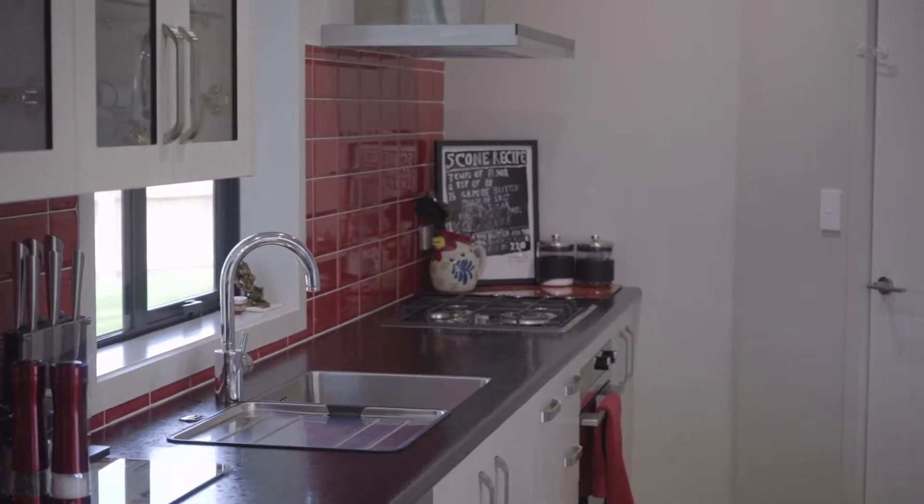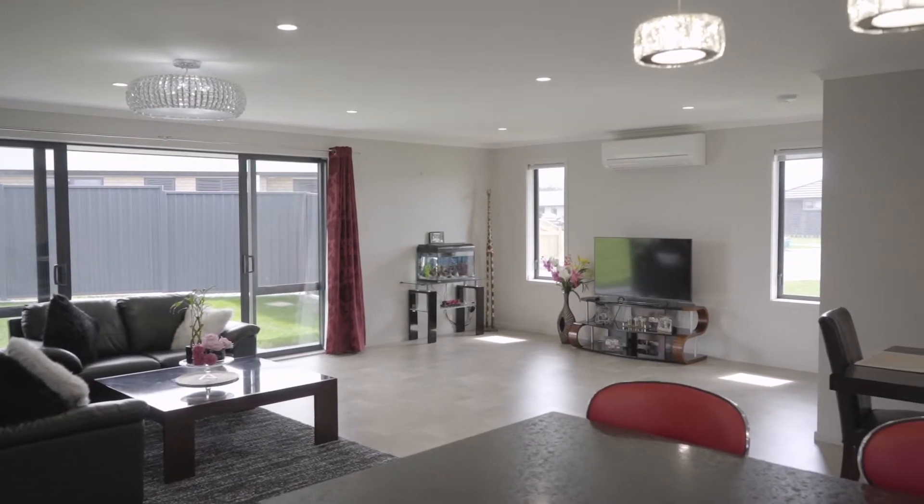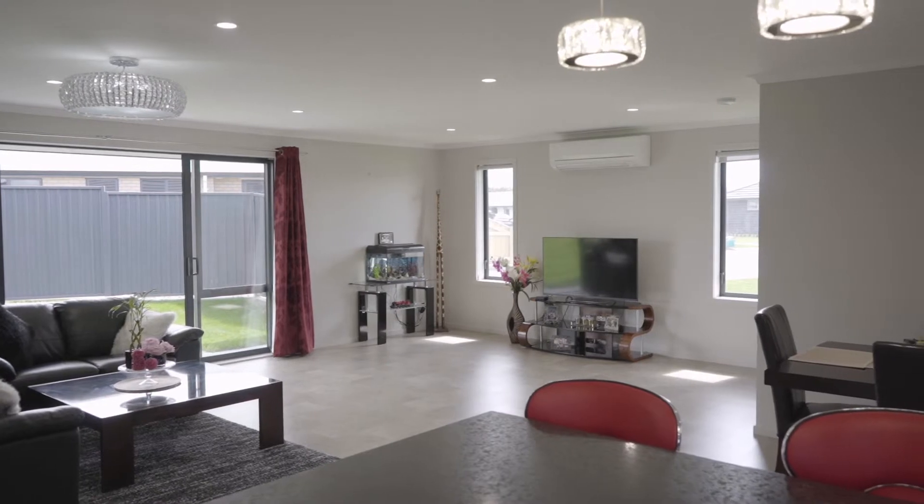From the moment you step in the door of this near new home, you will love the expanse of the open living areas. This kitchen is ideal for entertaining, with plenty of bench space and all the mod cons. Double glazing and a light and bright, expansive open plan dining and living area, heated by a heat pump.